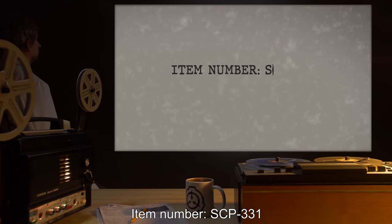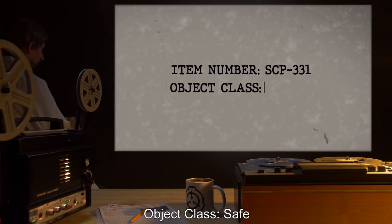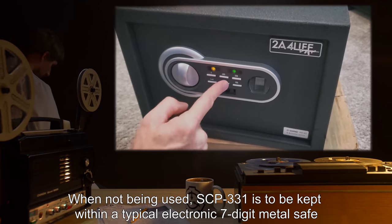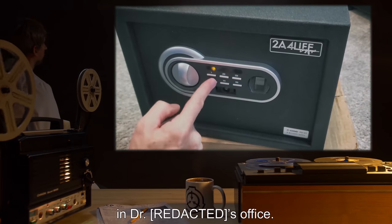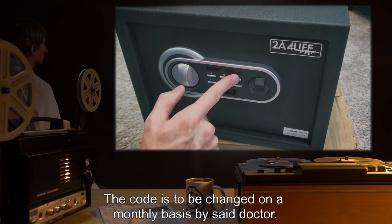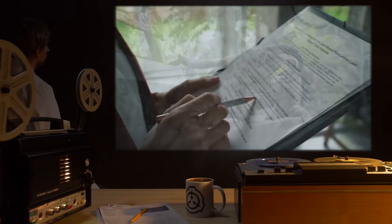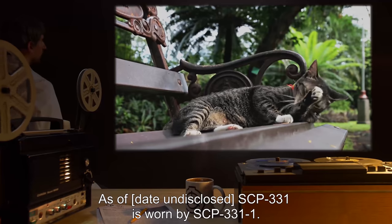Item number SCP-331, object class: Safe. Special containment procedures: when not being used, SCP-331 is to be kept within a typical electronic seven-digit metal safe in the doctor's office. The code is to be changed on a monthly basis by said doctor. Personnel who wish to examine SCP-331 must ask for authorization beforehand. As of date undisclosed, SCP-331 is worn by SCP-331-1.